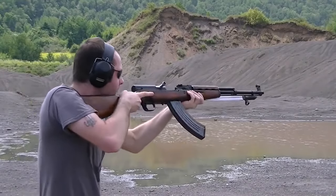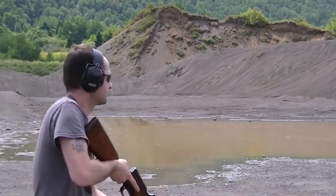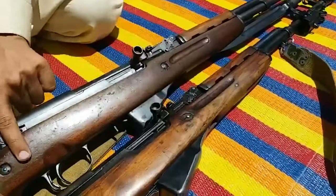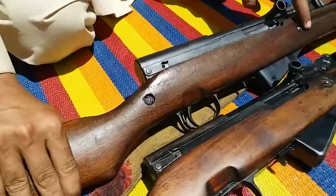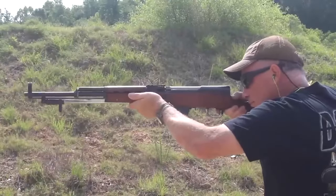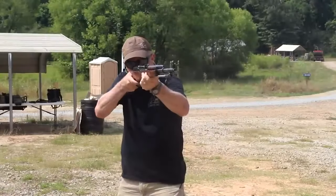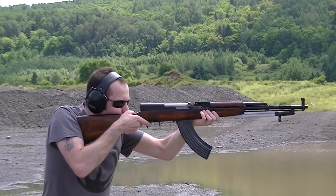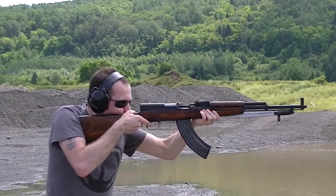Among the SKS variants, one stands out: the Type 56 SKS with a bayonet. This formidable weapon commands attention with its striking bayonet, instilling a sense of awe and respect. For shooters seeking an adrenaline rush and a swift call to action, the Type 56 SKS is the perfect companion. With this weapon in hand, one can conquer the shooting range or embark on an unforgettable adventure.